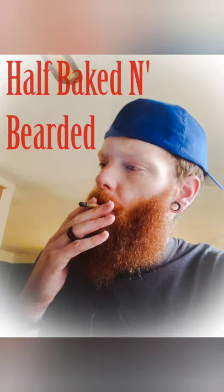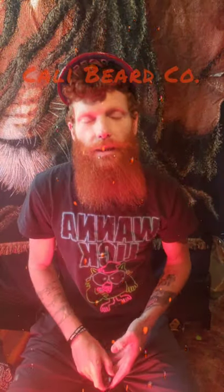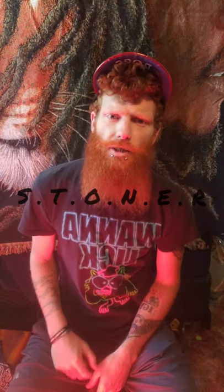What is up, Half-Baked and Bearded here with Cali Beard Co. Grab your buds, it's review time. Welcome back — today we will be covering Cali Beard Co and introducing for the first time the Stoner Rating System.